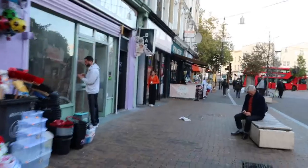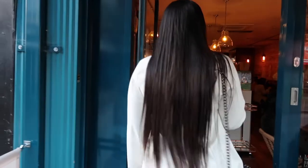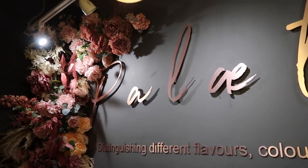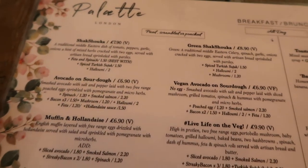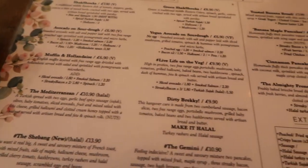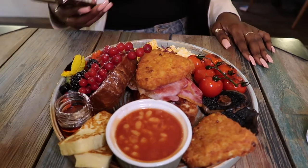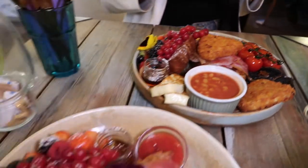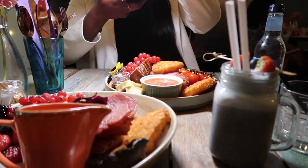The next place we went to is Palette. This is a family-run cafe in Hackney. They are open Monday to Sunday and it is halal. They serve breakfast and brunch. It is so Instagrammable. This is the Shabang and this is the Gemini. We really had a nice time here — we would definitely go back.